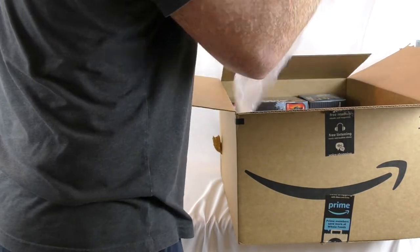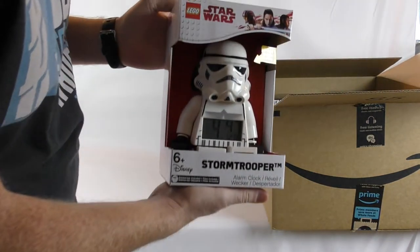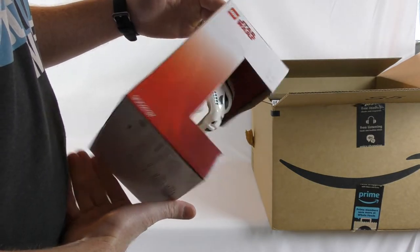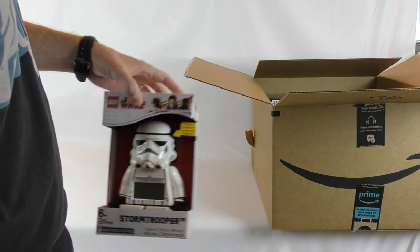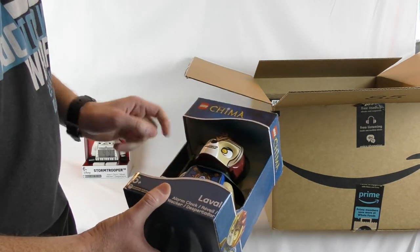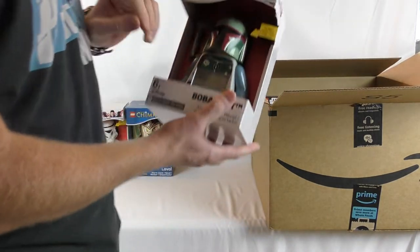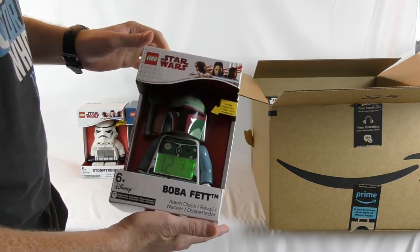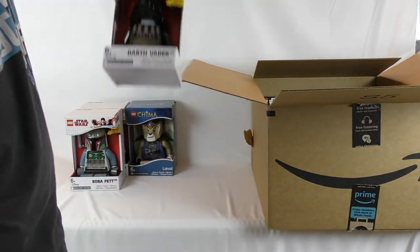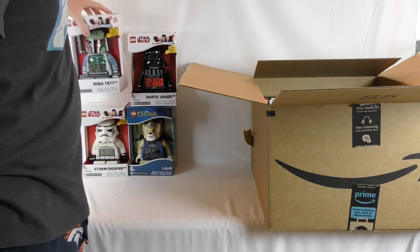Let's see what we got here. We got the stormtrooper clock — I did a review a while ago, found two of these on vacation and wanted to get all of them. These are ones I found on Amazon for 10–15 bucks, so I figured I'd pick them up. Got that one, and I got the Chima guy — Laval — who either needs more batteries or needs his stuff fixed. And we got Boba Fett, he's pretty cool, and Darth Vader. Not a bad start to my little collection.